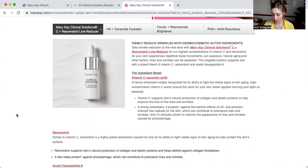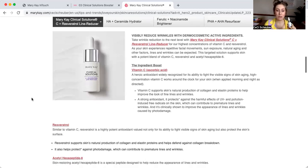Back to C Plus Resveratrol Line Reducer. You're visibly reducing wrinkles with the Dermacosmetic Active Ingredients: vitamin C, resveratrol, and acetyl hexapeptide. The vitamin C is an ascorbic acid — it's a huge antioxidant, really known for that — and it's also going to help with collagen and elastin. As a strong antioxidant, it protects against harmful effects of UV and pollution-induced free radicals. You can think about antioxidants like Pac-Man eating the free radicals — that's my favorite visual. This is going to be great for healing the skin as well as protecting it.